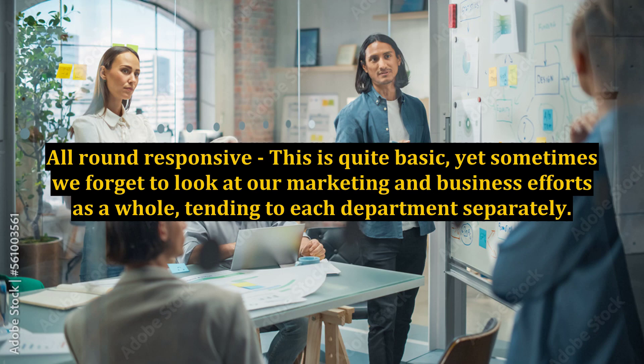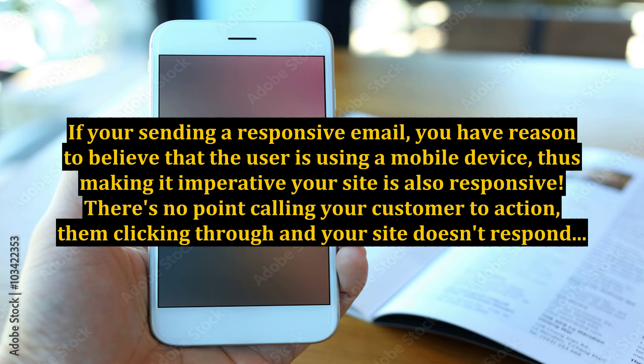All-round responsive. This is quite basic, yet sometimes we forget to look at our marketing and business efforts as a whole, tending to each department separately. If you're sending a responsive email, you have reason to believe that the user is using a mobile device, thus making it imperative your site is also responsive. There's no point calling your customer to action, them clicking through, and your site doesn't respond. That will just be embarrassing.